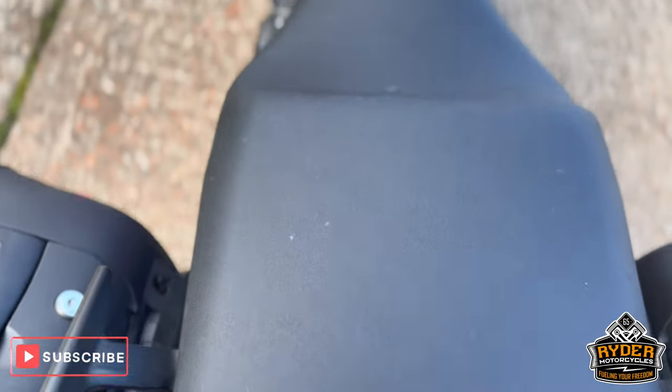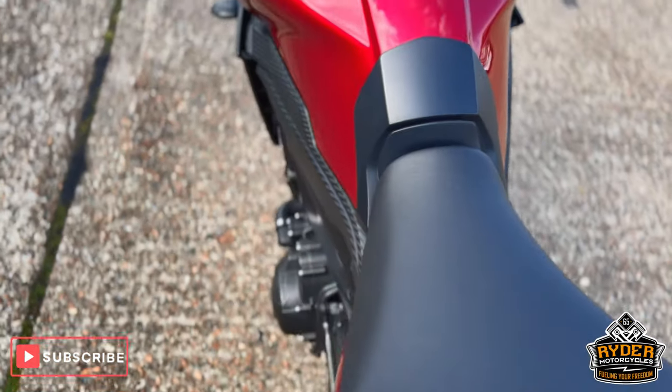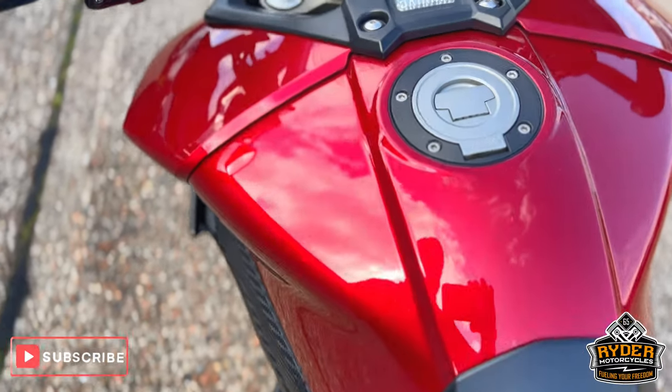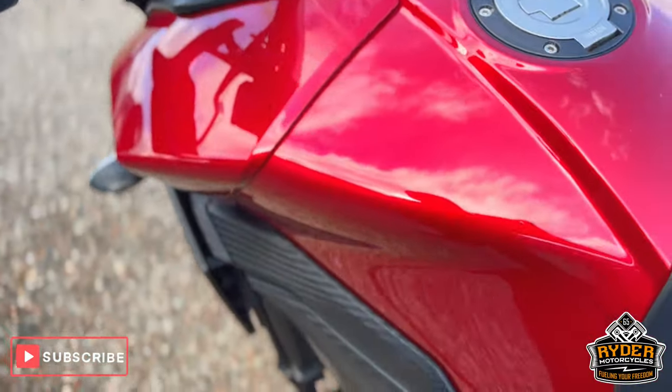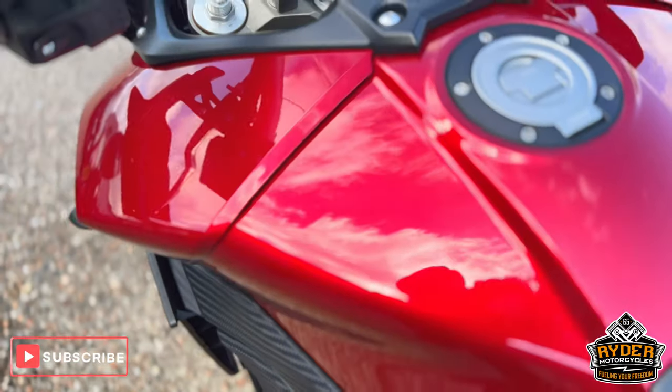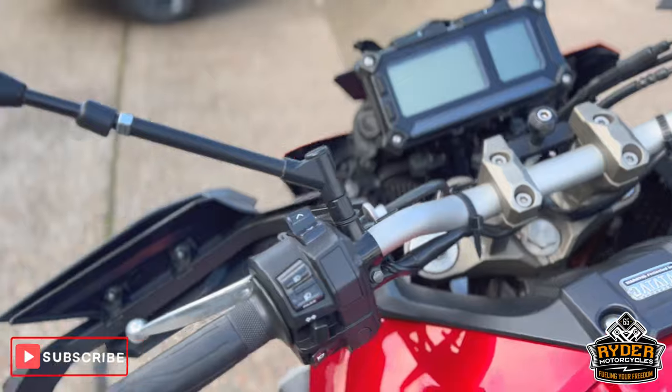The rear seat's in nice condition, and that's the main seat. All along the tank it's really nice. There's a slight little mark on the left, but we can probably push that out. Really, really nice — a tidy example.